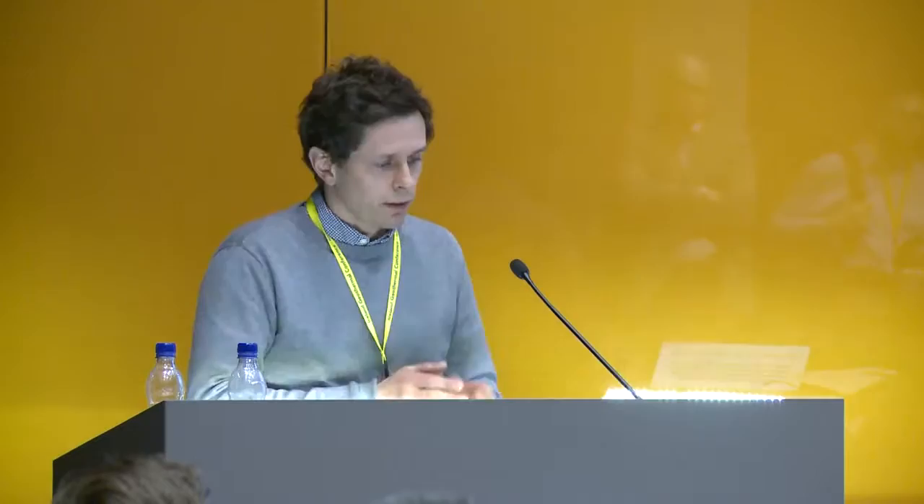Why are we not using the conventional method of H2S abatement, which involves oxidation of H2S to form either sulfuric acid or native sulfur? The reason we are focusing on the solubility method is that we consider the conventional approach simply moves the problem — if you take the H2S and form a lot of sulfur, you end up with a pile of sulfur at Hellisheidi that needs to be transported somewhere. There is no market for sulfur in Iceland, so we would eventually have to dispose of it in a pit. For us, that is a worse option than re-injecting it.